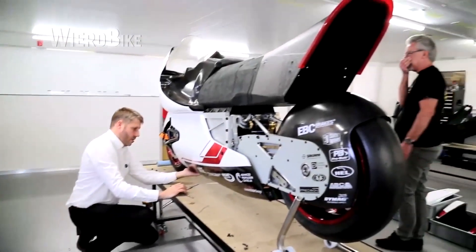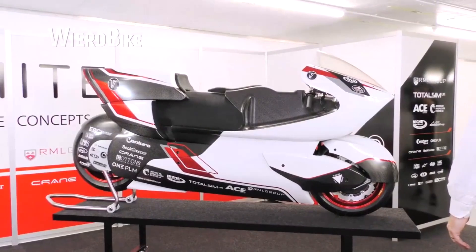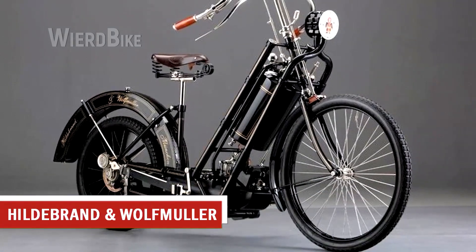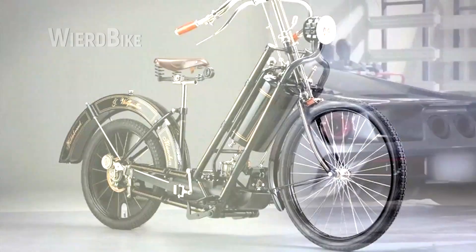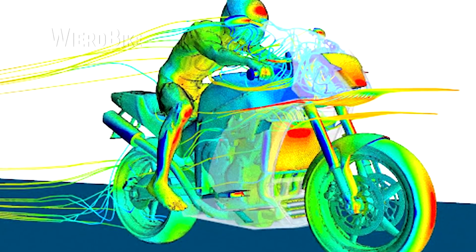The shape of motorcycles intended for the mass market has hardly changed since Hildebrandt and Wolfmüller introduced their first production motorcycle in 1894. While the automotive industry has seen a significant reduction in aerodynamic drag over the past 100 years, attempts to improve the aerodynamic efficiency of motorcycles have been far less substantial — despite motorcycles using almost all of their energy to overcome aerodynamic drag, this area receives catastrophically little attention.